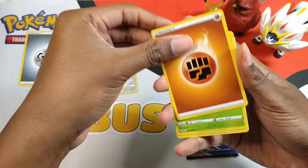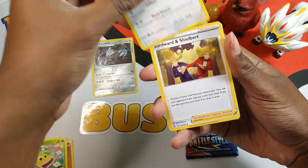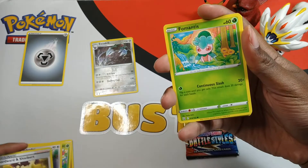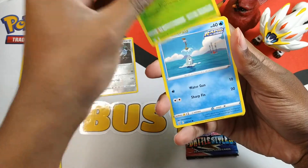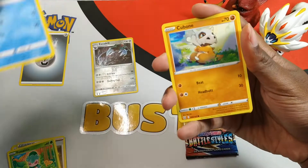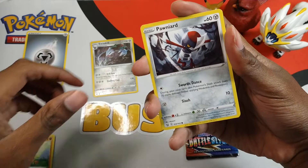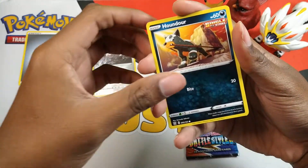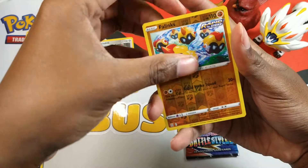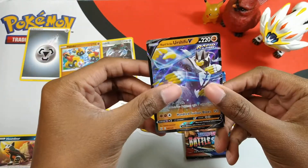We got fighting energy, nice. Weeping Bell, Indeedee, a Sword and Shield bird — interesting card. Scyther, Remoraid — or Hemorrhoid as some other YouTubers call it — or one YouTuber calls it Cubone. Pincurchin, Houndour, Falinks — I think that's a rare. And a Urshifu V Rapid Strike, pretty nice!